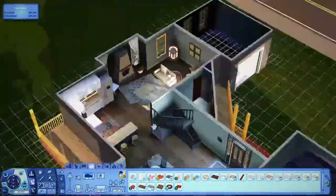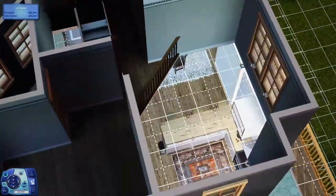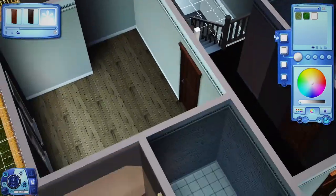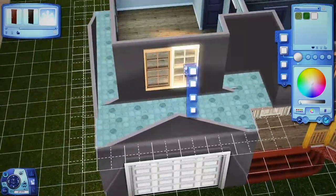Once you know how to upload to the Sims Resource and you learn how to do it, it kind of just becomes really easy, which is nice. So I've got a couple of houses there.